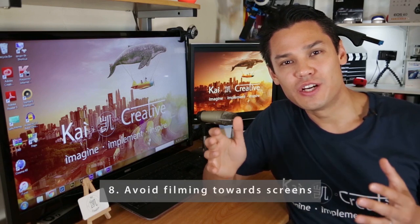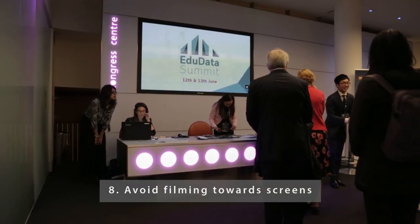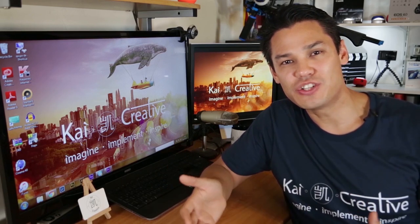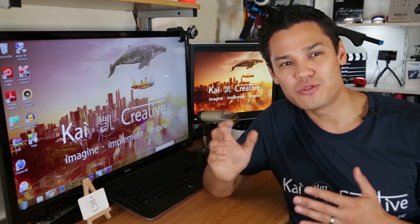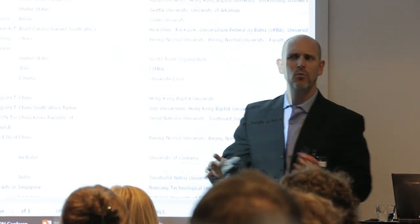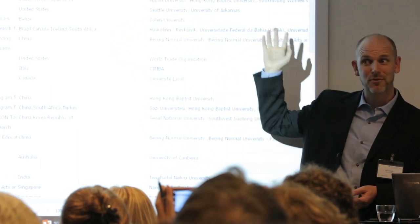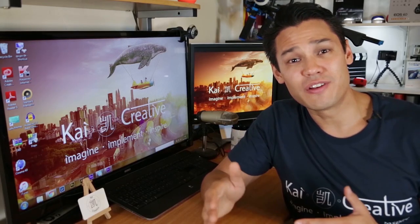Number 8: a lot of conferences or events are going to have TV screens or projector screens, and filming on DSLR cameras can cause flicker on these screens. If possible, try not to film towards screens to avoid that flicker. If you absolutely have to shoot towards a screen and you get flickering, you can adjust the shutter speed up or down to try and counteract it, but my advice is try to set your camera up first to avoid that flicker or you'll have a nightmare in post-production.